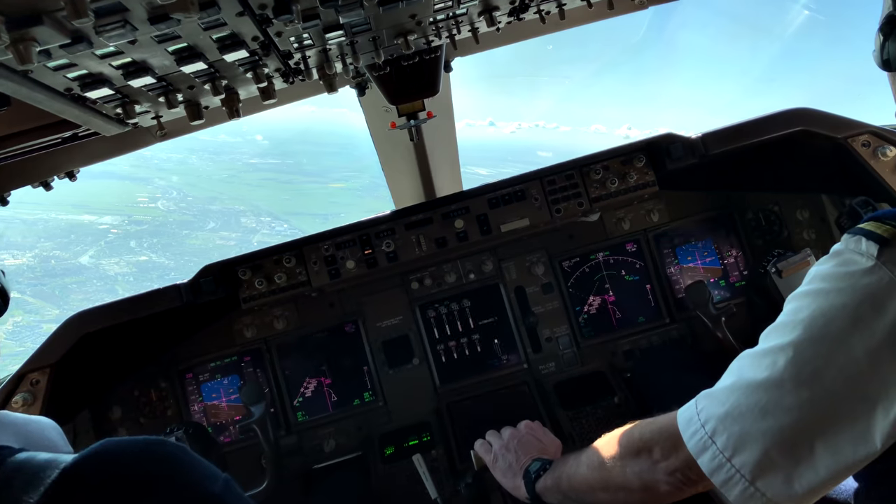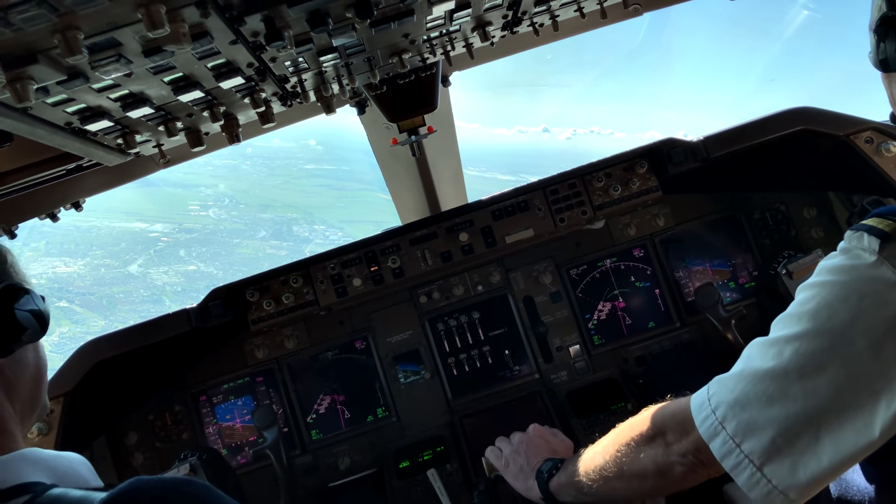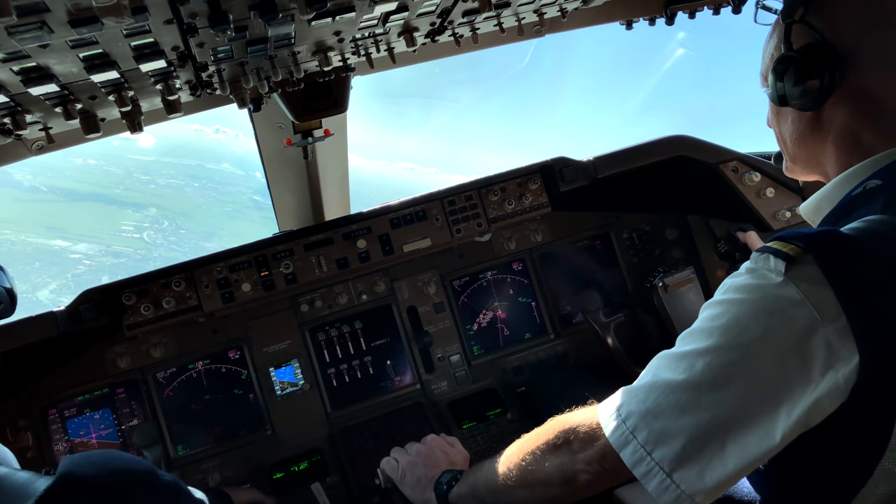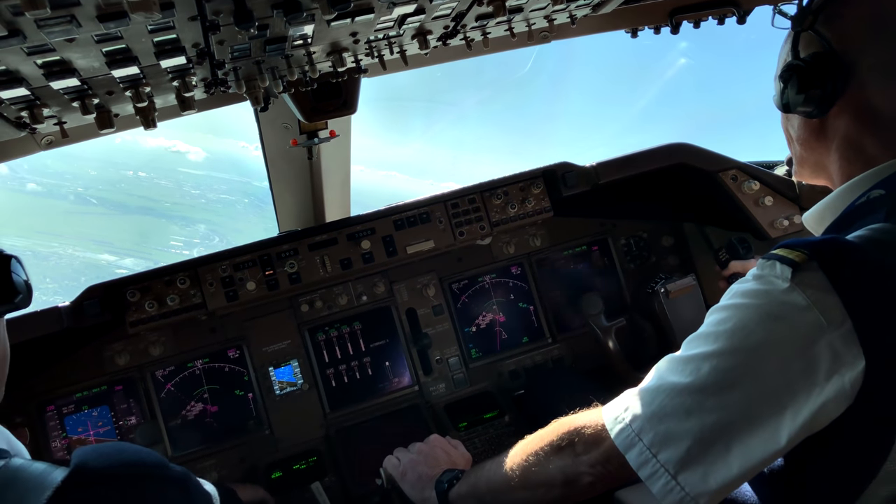Departure, Delta 73 heavy is 2500 for 6.7. Delta 73, climb flight level 130. Flight level 130, Delta.